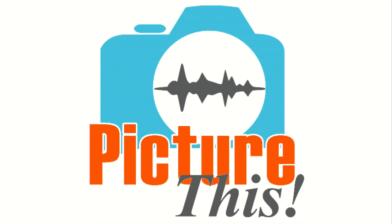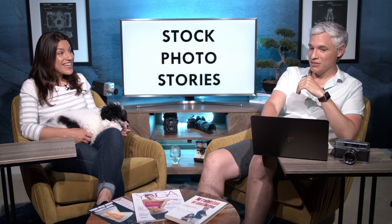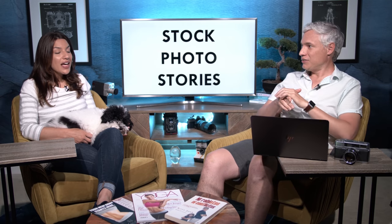Welcome to the Picture This Photography Podcast where we cover everything photography — stories, news, history. I'm Chelsea, this is Pixel, and this is Tony. You can listen to us on your favorite podcasting app, so subscribe and give us a review. You can listen while driving, exercising, or editing photos, or watch the video on YouTube.